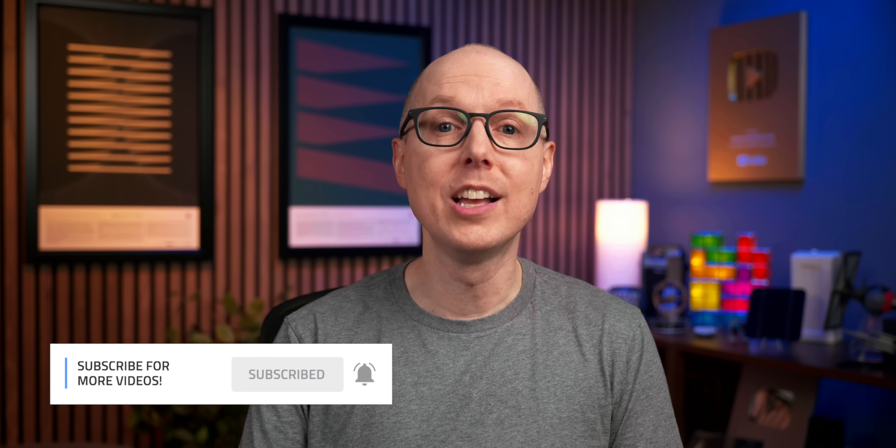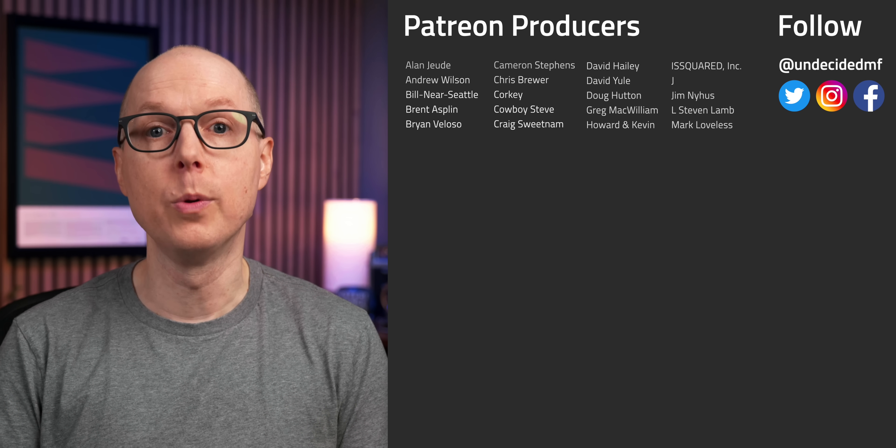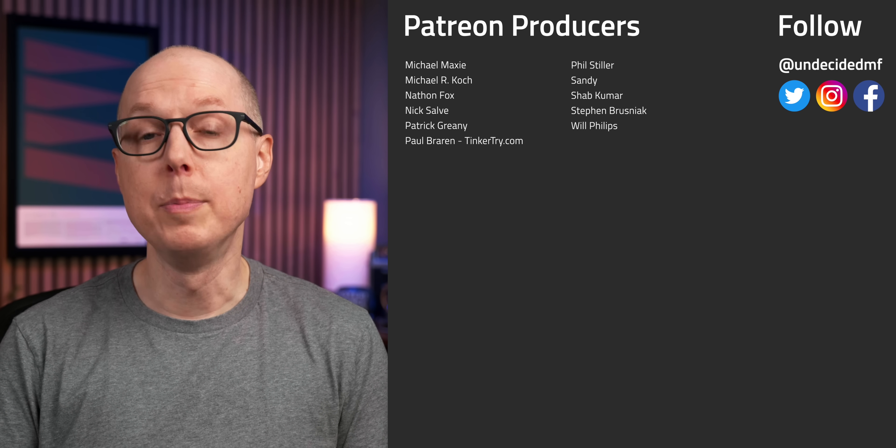You can also check out the extended cut of this video over on Patreon, and a big welcome to new producer Doug Hutton. If you'd like to join, the link's in the description. And be sure to listen to my follow-up podcast, Still to be Determined, which will keep this conversation going. Keep your mind open, stay curious, and I'll see you in the next one.